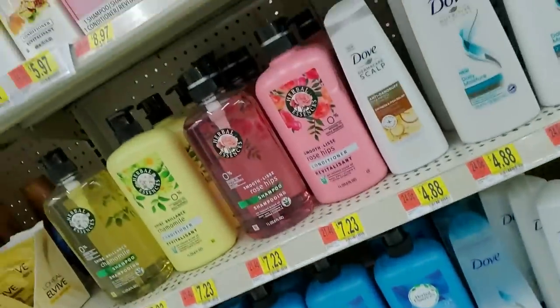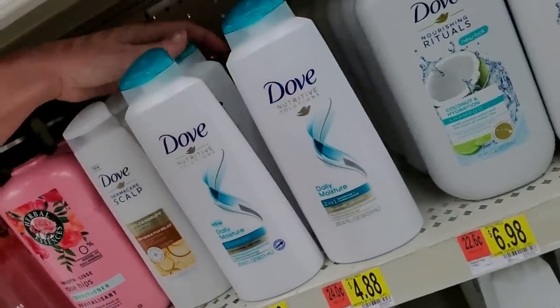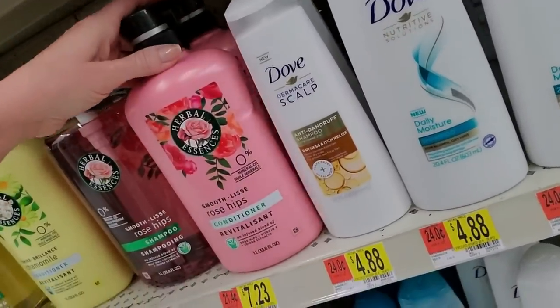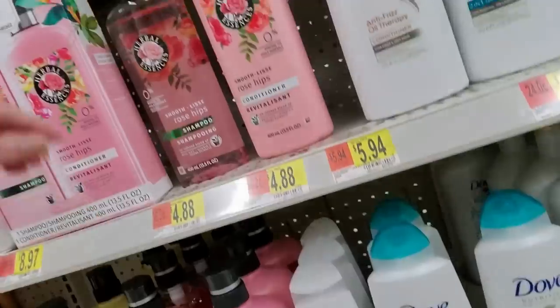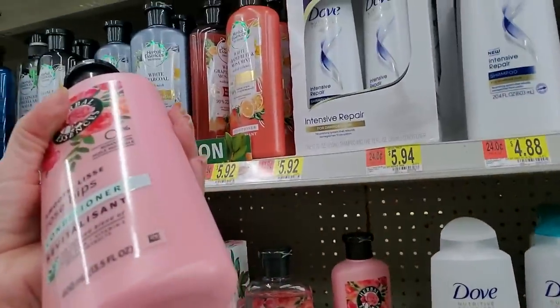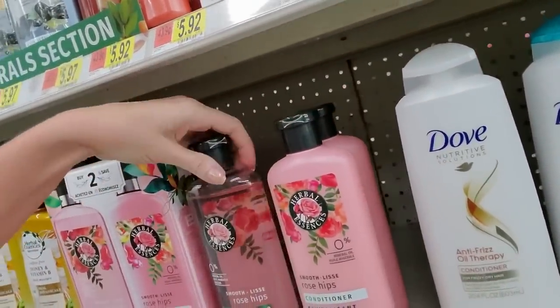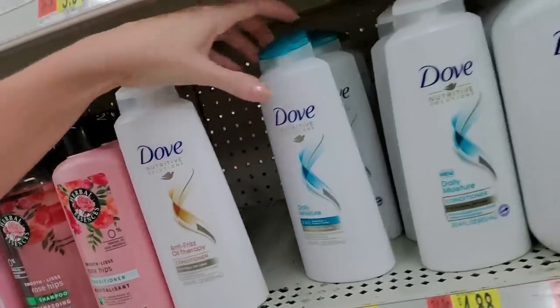There's an employee dragging a ladder on the other aisle — I do apologize, I'm gonna have to edit the daylights out of this video. Rose Hips Conditioner. About every 30 seconds she drags the ladder a little bit further over. You can get a little thing of the Rose Hips stuff. She's doing her job over there so I'm certainly not gonna complain.